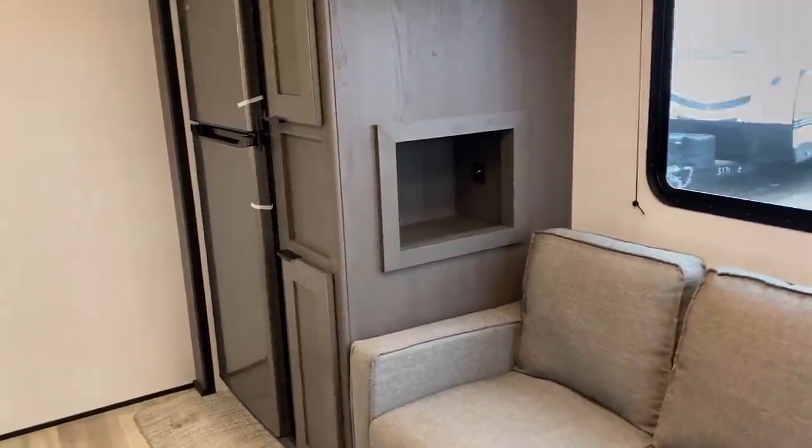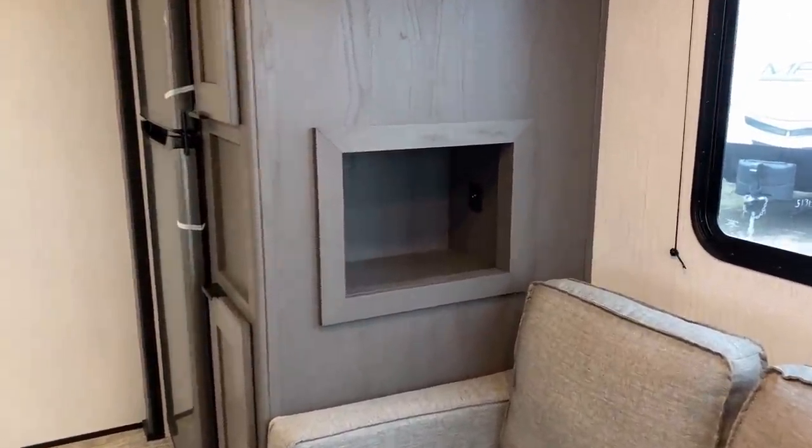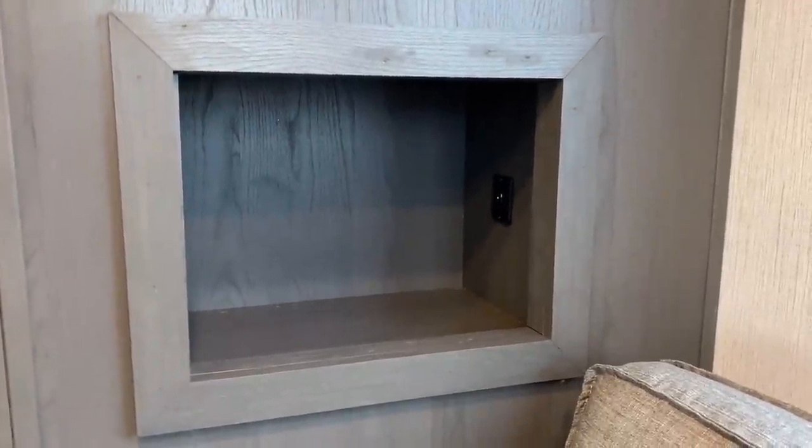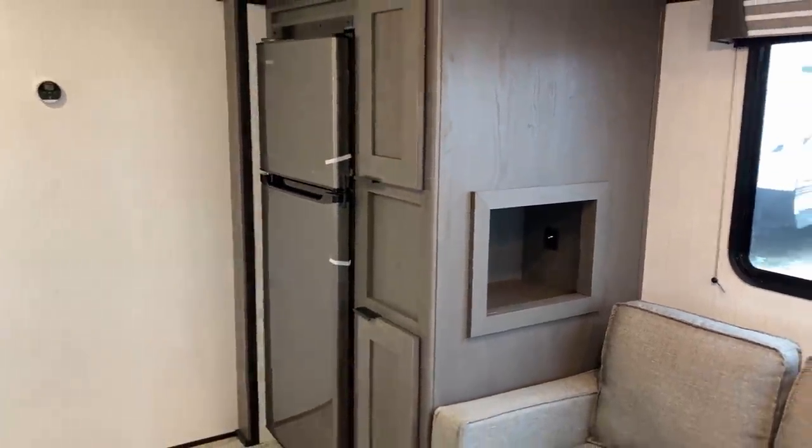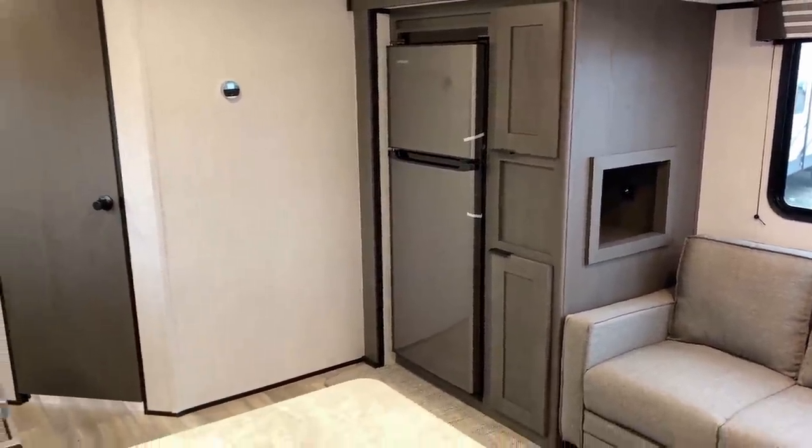Look at that side pocket — that takes me back to the old classic Fleetwood camping days, they would do stuff like that all the time. I really like it because they put a little phone charger pocket in there. You can see the green glow from the LED lights in there.